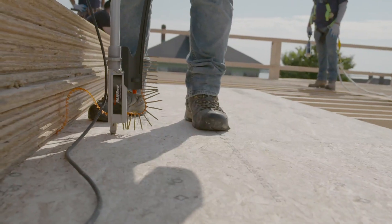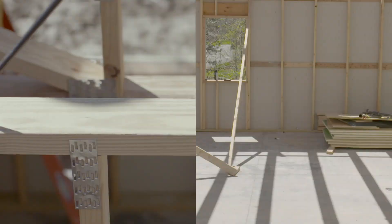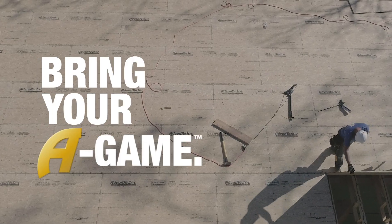With the Advantech subfloor assembly, you can be sure that you're building a reputation on something stronger. And the best builders, well, they may always stand apart, but they never stand alone. So ask yourself, are you bringing your A-game?